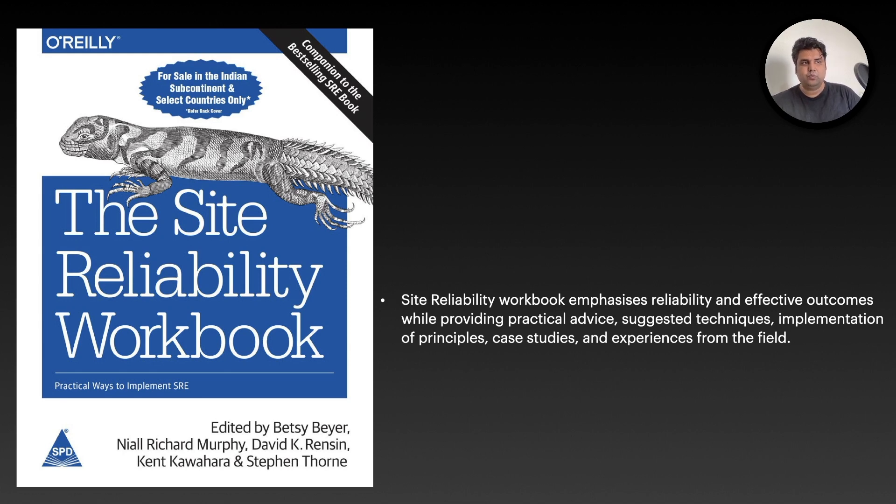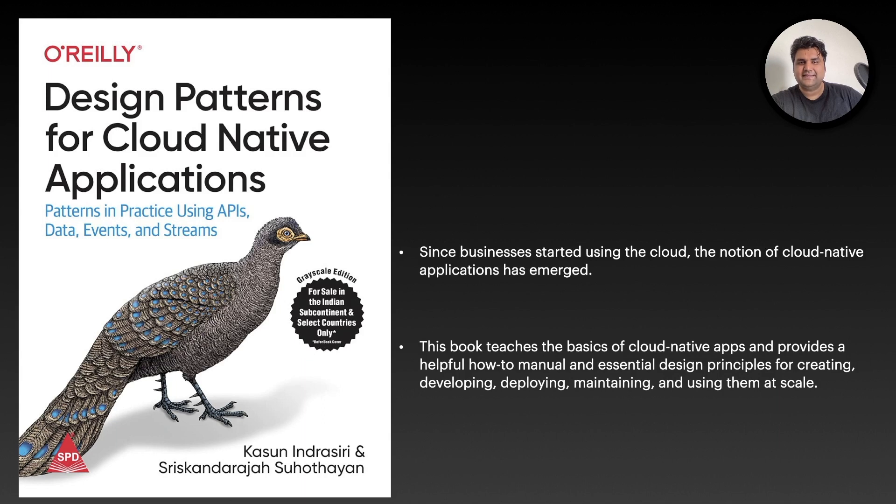These three books build a great foundation: you know what DevOps is, how to deploy things at scale, and how to run systems reliably. The next phase of your career should be designing those systems. The fourth book I really recommend is Designing Patterns for Cloud Native Applications. It covers patterns and practices for using APIs, data, events, and streams — that's where the future is going. Since businesses have started using the cloud, the notion of cloud-native applications has emerged. This book teaches the basics of cloud-native apps and provides essential design principles for creating, developing, deploying, and maintaining them at scale.